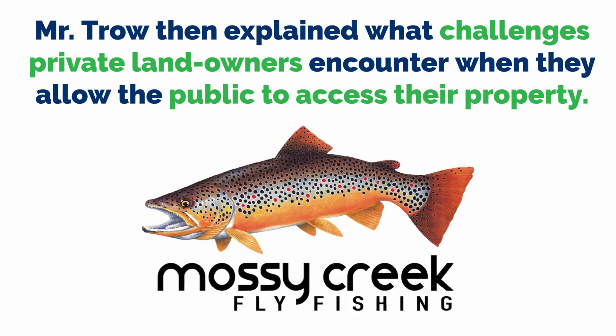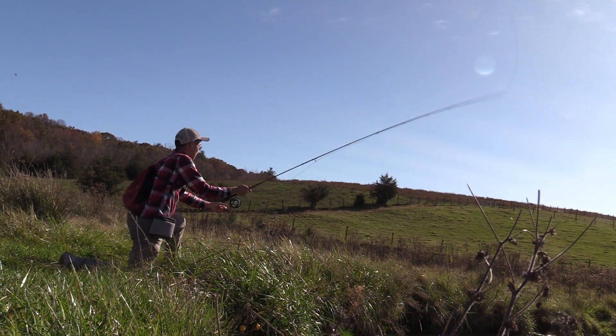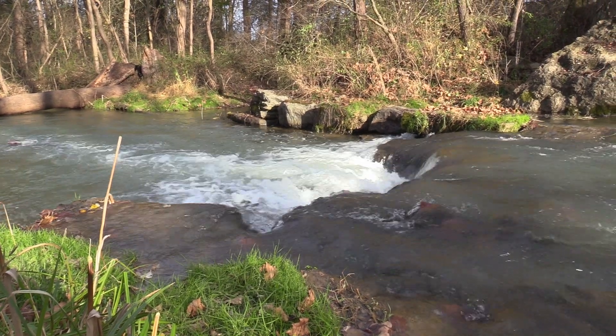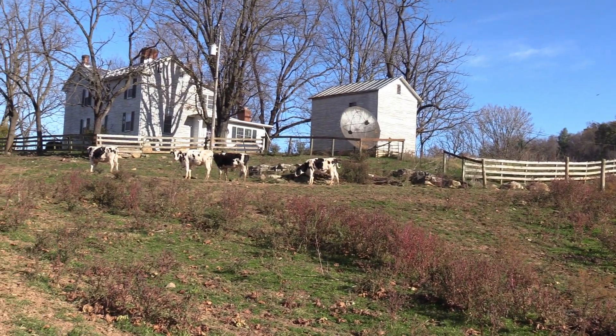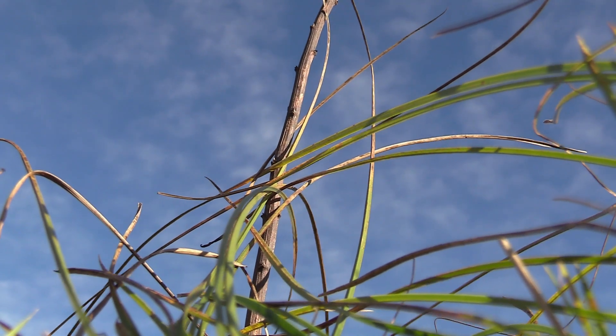Mr. Trow then explained what challenges private landowners encounter when they allow public access to their property. A lot of people would say, why would I want the general public in my backyard? They're going to litter, bring their pets — it's a liability. So there has to be some incentive for these types of asks, whether it be a tax credit or allowing them to enter some sort of conservation easement that the state manages. We're working on these problems because all it takes is one or two keystone landowners to sell or pass away, and that'll be it — it'll be gone.